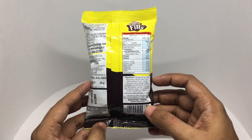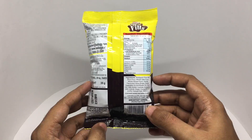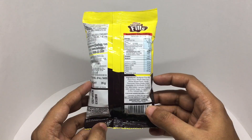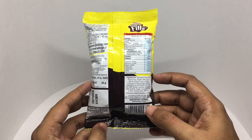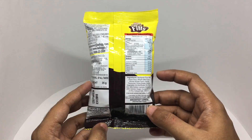Ingredients are a multigrain flour mix. It has rice flour, white oat flour, whole wheat flour, vanilla flavored filling, sugar, edible vegetable oil, sunflower oil, palm oil, milk solids, lactose, emulsified fats, sugar, cocoa powder, iodized salt, and vitamins.